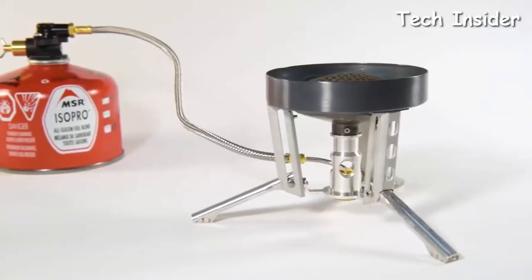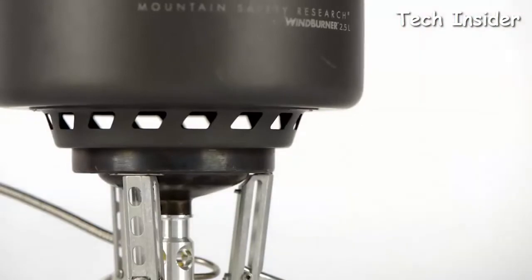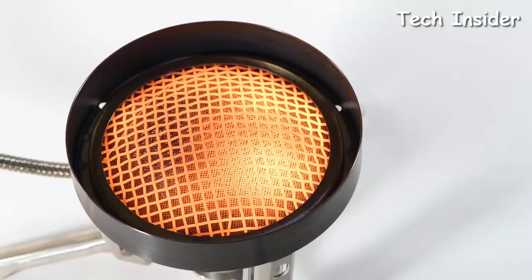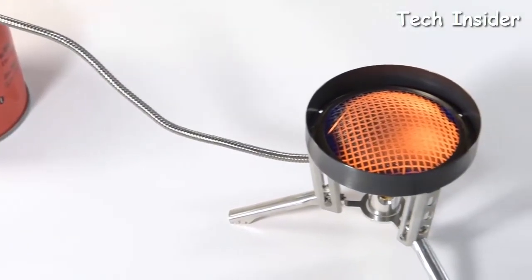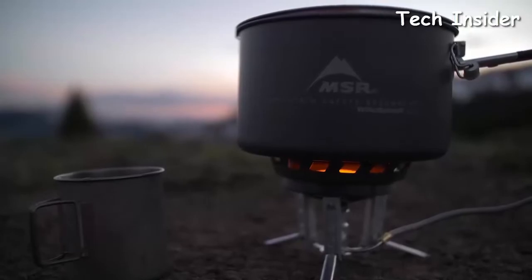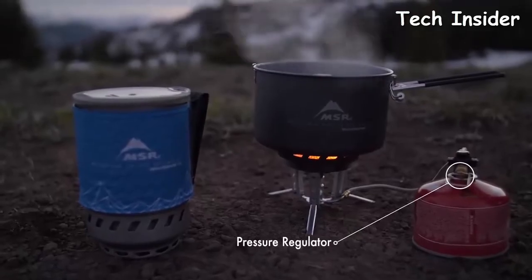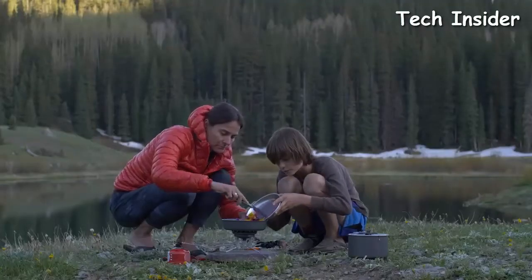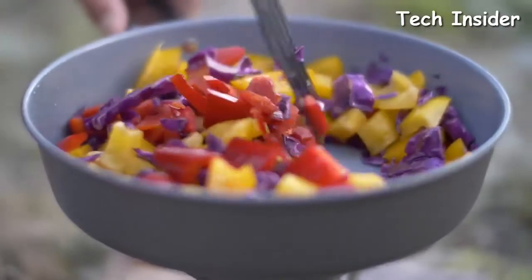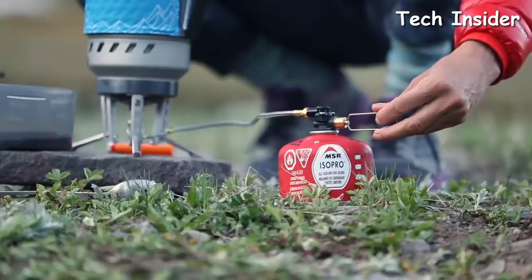The new systems feature a remote canister stove compatible with all Wind Burner pots, providing greater stability for larger pots. At the heart of the Wind Burner's performance is its unique radiant burner, which is far more wind resistant than conventional open flame stoves. Each pot is engineered to enclose the burner to further block the wind and maximize heat transfer. An internal pressure regulator ensures the stove runs strong in colder temperatures, giving the Wind Burner a big advantage in the backcountry. That efficiency means you'll save fuel so each canister lasts longer.